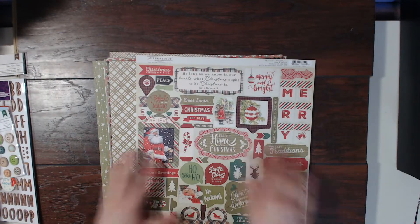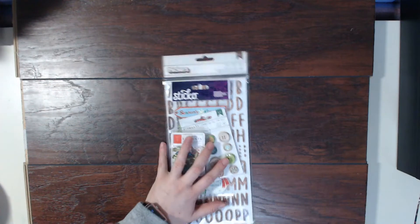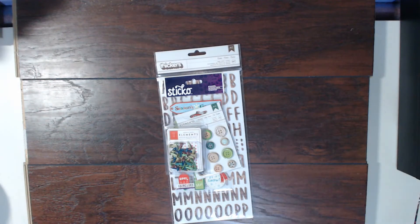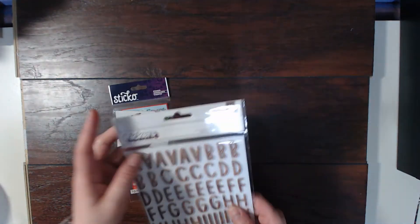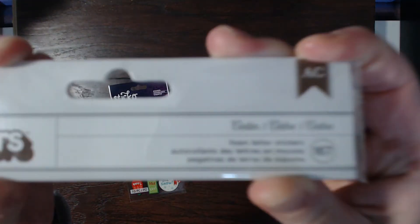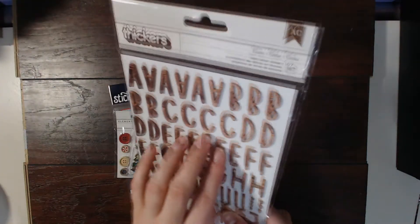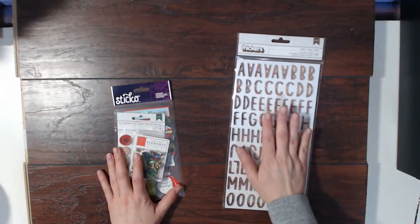If you order the upgrades you will get all of these items, and I'm so excited about the upgrades this month — they're amazing. First we'll start with the Thickers from American Crafts. These ones are called Cedar. They're this nice wood grain, kind of medium to light wood grain effect. Love, love, love those.